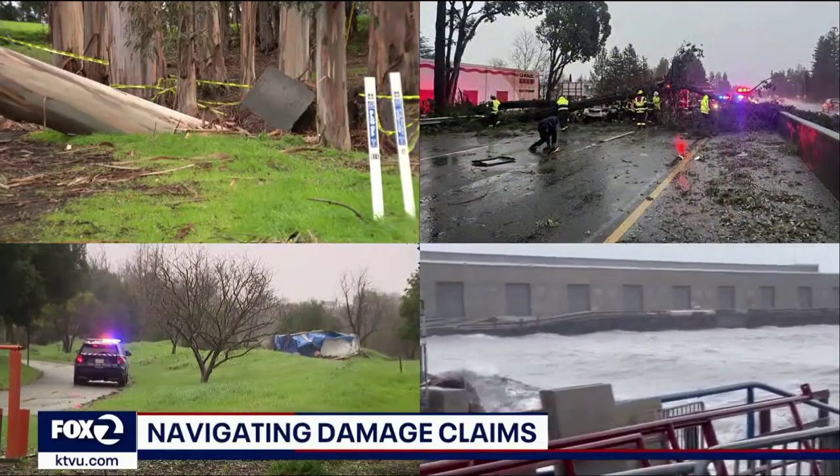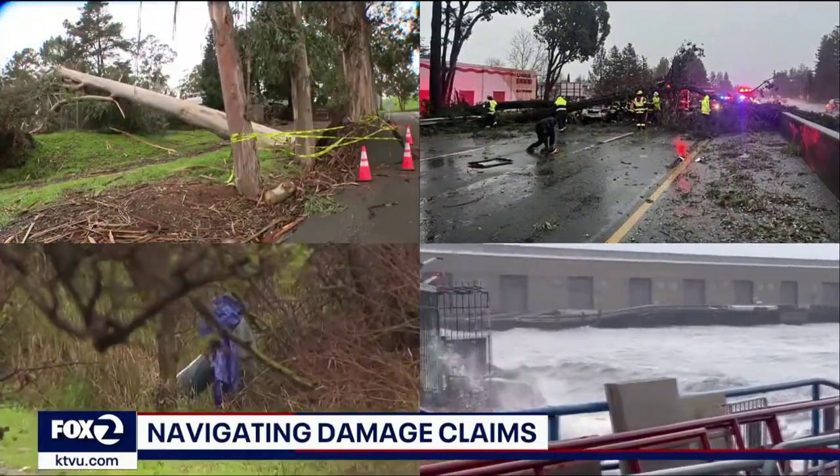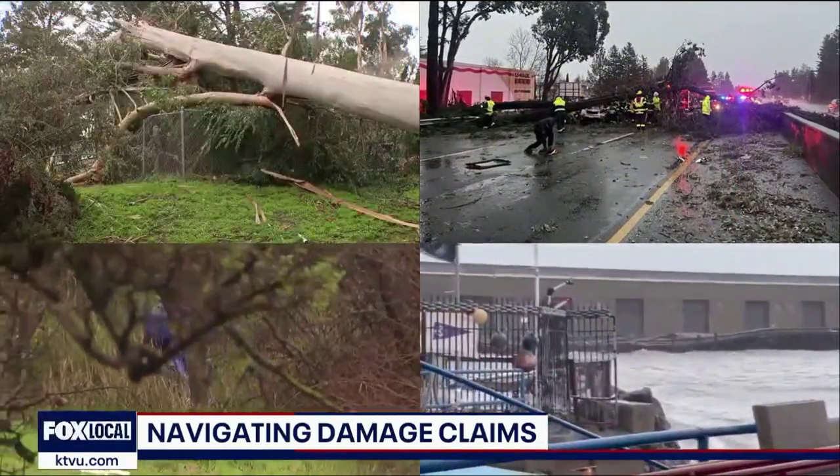But most standard homeowners policies do limit what types of storm damage are covered. For more on what may be covered and what likely won't be, let's bring in Carl Sussman from the Sussman Insurance Agency. He also holds a master's degree in insurance management from Columbia University. We always appreciate the time. It's good to see you here.